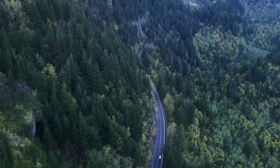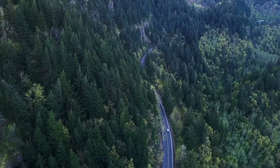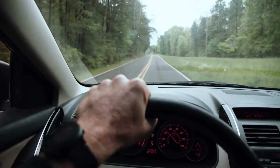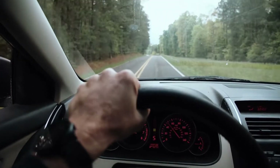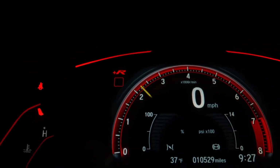Have you ever been driving peacefully, only to have a strange symbol light up on your dashboard, making your heart race? What do all these mysterious symbols mean, and how crucial are they for your car's health and safety? In this video, we're going to decode every warning symbol on your car's dashboard, so the next time one of these lights comes on, you'll know exactly what to do.